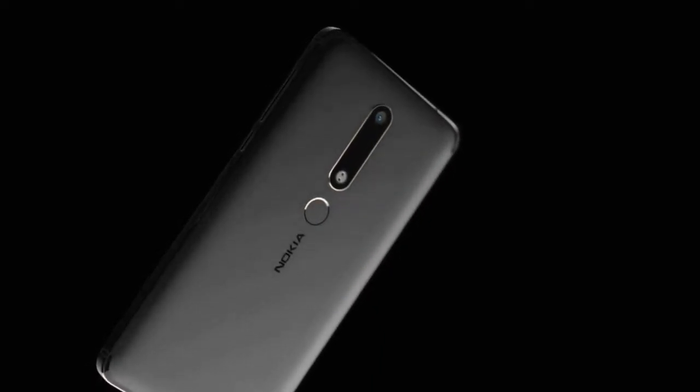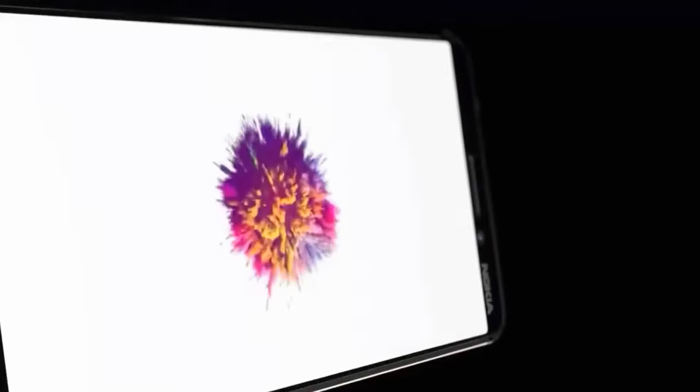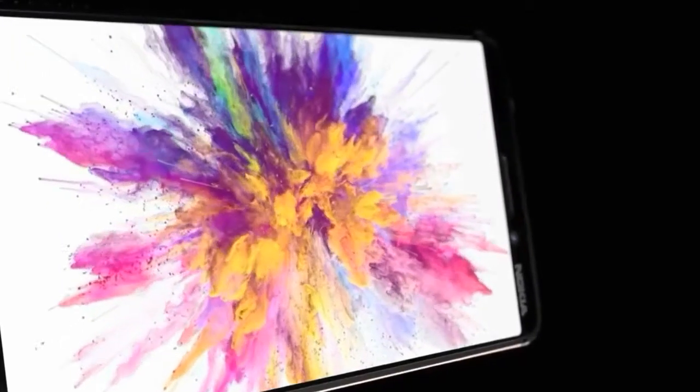The screen is protected by a sheet of Corning Gorilla Glass 3. The operating system version is still Android 7.1 Nougat, but a quick update to Android 8.0 Oreo is promised to bring the new Nokia 6 up to speed.